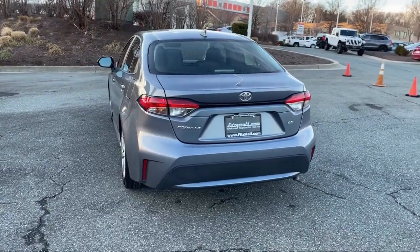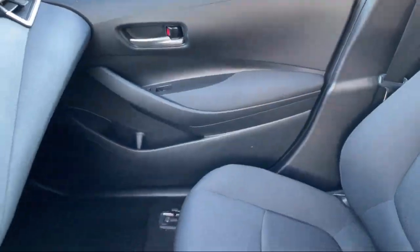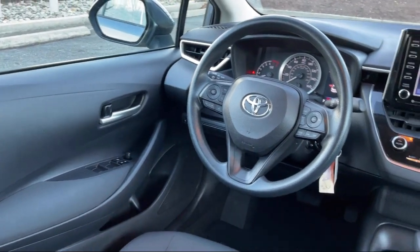Multi-Function Remote Keyless Entry, Front Side Curtain Airbags, Auxiliary Audio Input for iPhone and iPod, Electronic Brake Force Distribution, and has less than 40,000 miles on the odometer.